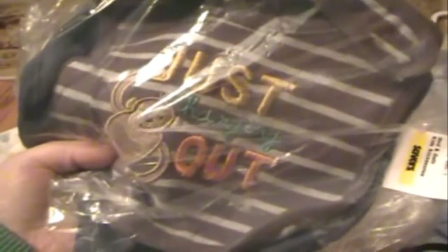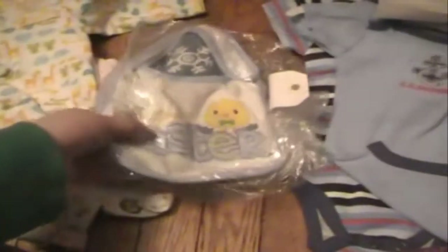Now I'm going to show you everything from Savers. I got these little bags — this one has two hats: a monster one and a Winnie the Pooh one. Then I got this bag and it has two bibs in it. One says 'This is what handsome looks like' and the other says 'Just hanging out.' Then I got this one that says 'First Easter' and it has two hats — one says 'Life is good' and the other is just a plain blue hat.